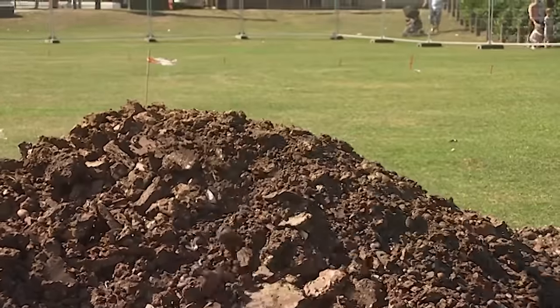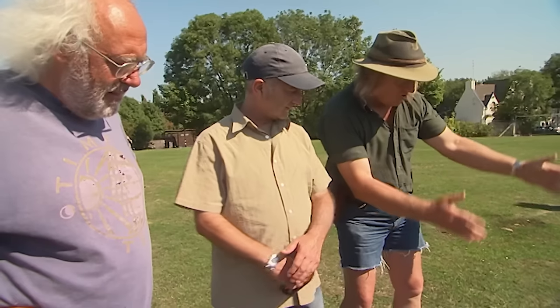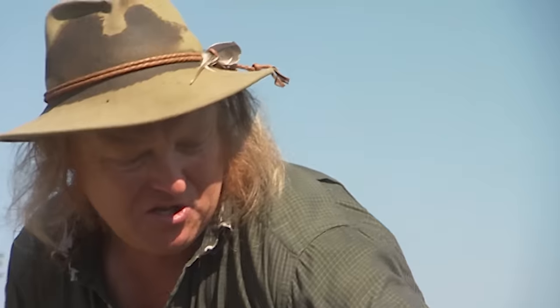By lunchtime Phil's beginning to get some answers. What we're looking at is literally the robbed-out wall — you can see where the brown stuff steps down. That's the outside edge of a wall trench, and there's another one in the section on this side.